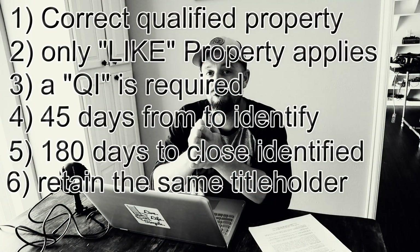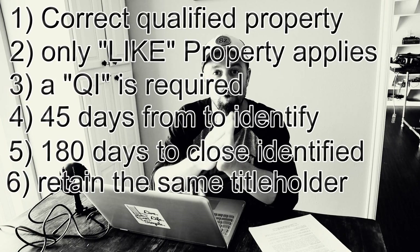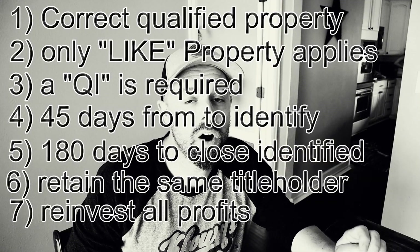Number six: you must have the same title holder on the new property as on the old property. If it was held in a company's name, you can't transfer it into your personal name, or vice versa. Number seven — lucky number seven because it involves the money: you must reinvest all profits from the sale to avoid all taxes and the recapture of depreciation. Anything left over after purchasing your next property is called a 'boot,' and it can be subject to taxation of up to 25%.